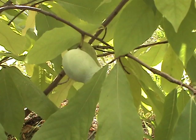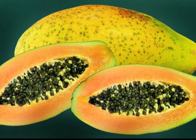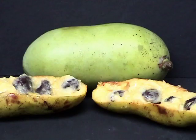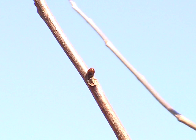Papayas might be confused with pawpaws, because papayas are sometimes called pawpaws. But these two fruits aren't related. Papayas have orange flesh with many small seeds, whereas pawpaws have yellow flesh with fewer large seeds.